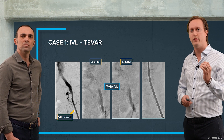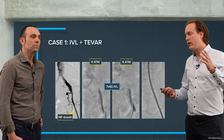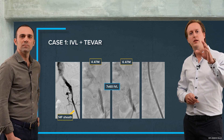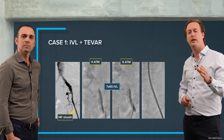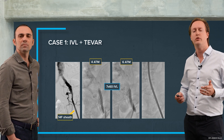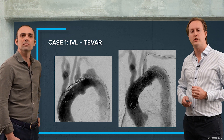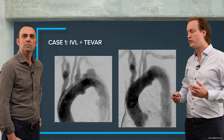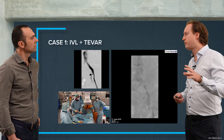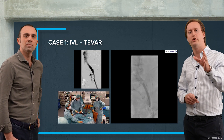This is why I opted for IVL. Just with low pressure at 4 atmospheres, the 7mm IVL catheter — which was the largest available at the time; nowadays I would use the 8mm M5 Plus catheter — with just low pressure I could increase luminal gain, as you can see on the left and right sides, and I was able to advance the endograft.